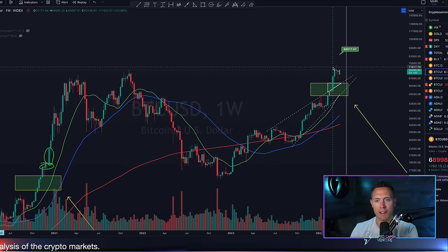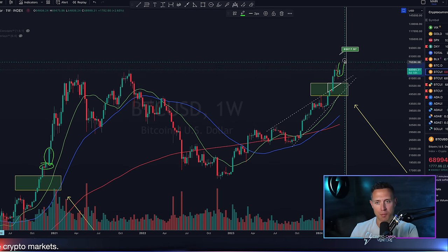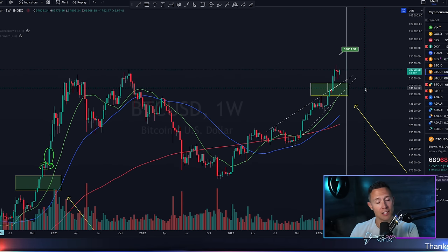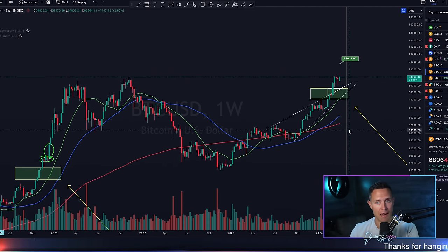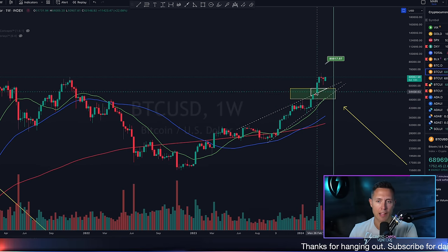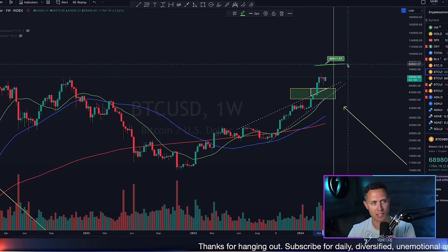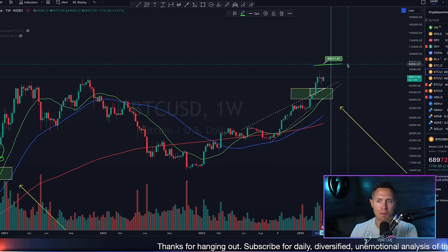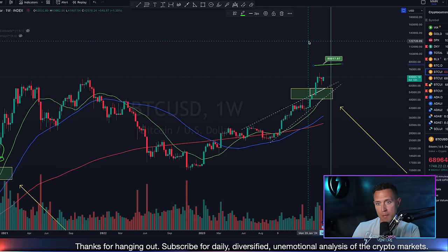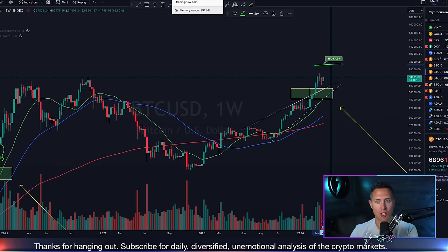Is Bitcoin about to put in that weekly separation candle to the upside? That's probably the most exciting question on my mind. The target to the upside — we still have $85,000. It's the target out of the rising wedge that Bitcoin broke out of back in February. So $85,000 is a nice macro target to keep in mind. If it's going to be a solid week for Bitcoin, maybe it continues its journey to that target.